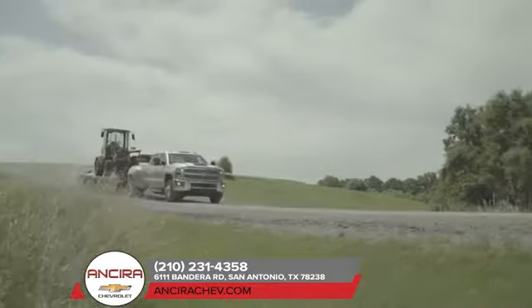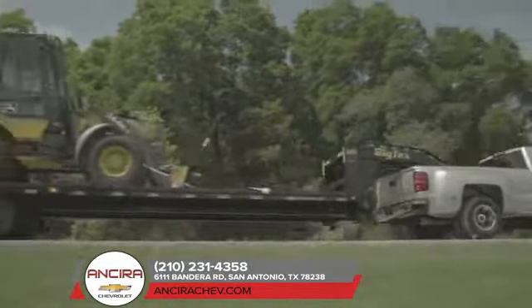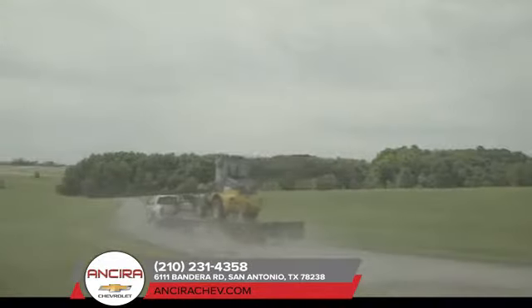When you're pulling a heavy load, the last thing you want to be thinking about is whether or not you've got enough power. That's why the 2018 Silverado 3500 offers towing technologies designed to help you haul with confidence.